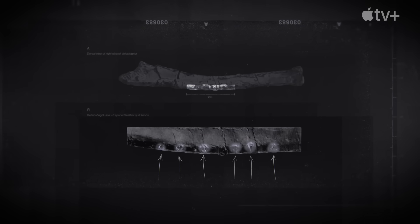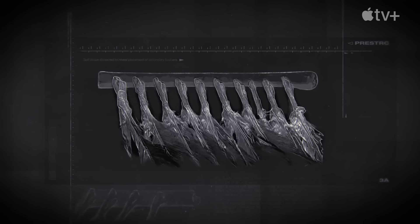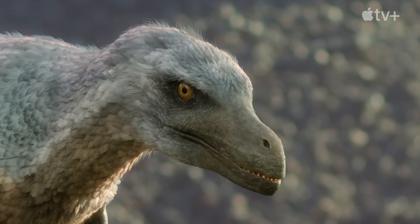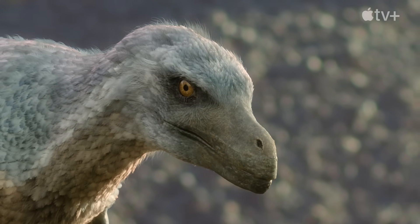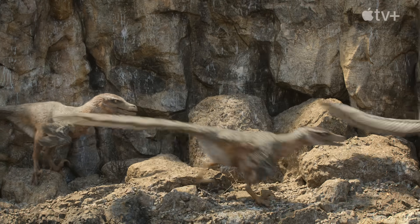For Velociraptor in particular, fossils have even been found with indentations in the bone, showing exactly where feathers would have been positioned. So it would have looked very different from that scaly monster that we're familiar with. It would have been coated in lots and lots of feathers and would have looked a lot more like a kind of really terrifying turkey.